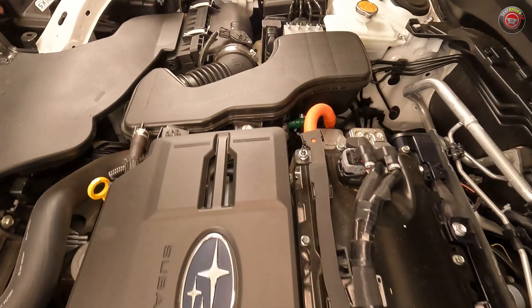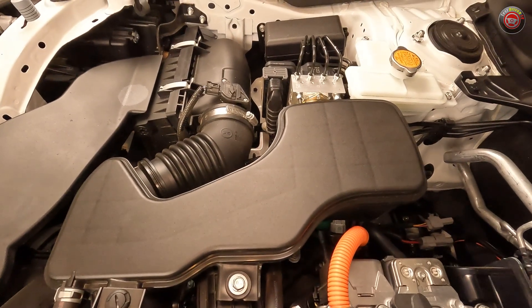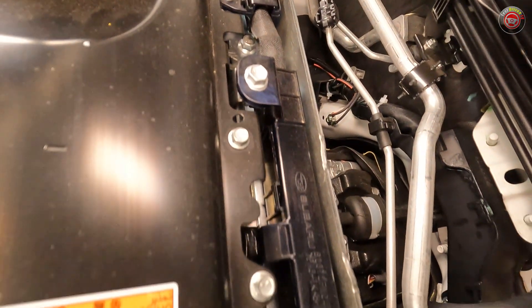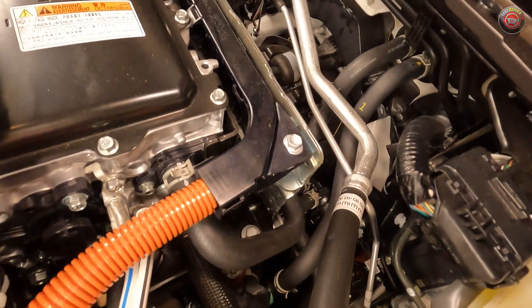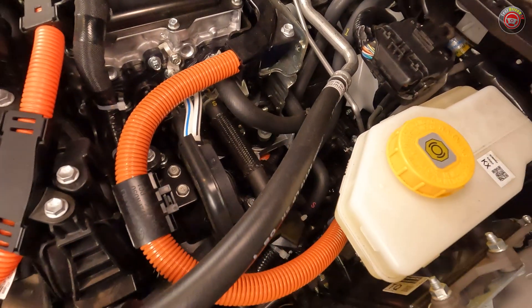Under the hood is a tried-and-true 2.5-liter horizontally opposed boxer four-cylinder engine. It uses the Atkinson cycle of combustion, which is a leaner and more efficient timing scenario better suited for hybrid duty. It's connected up to an all-new longitudinally mounted eCVT, a two-motor hybrid transmission that can operate in both parallel and serial modes.